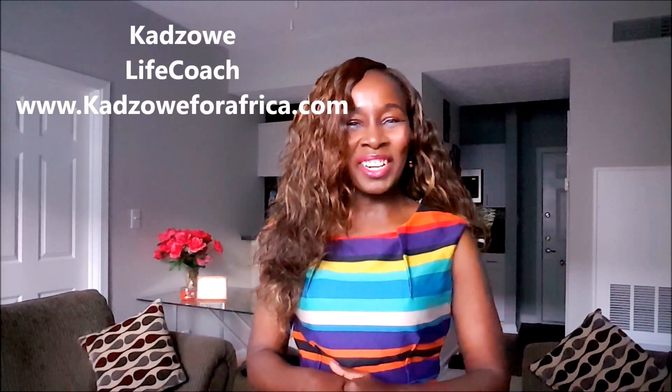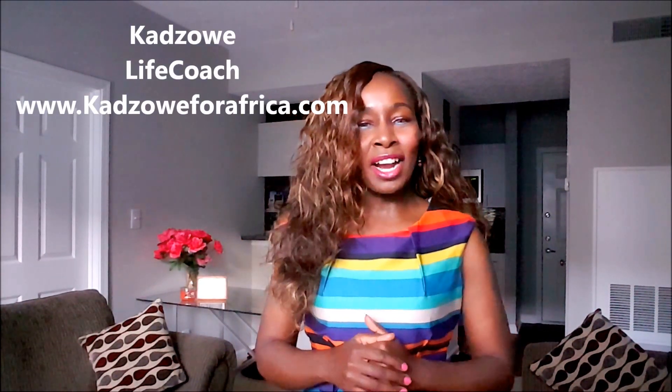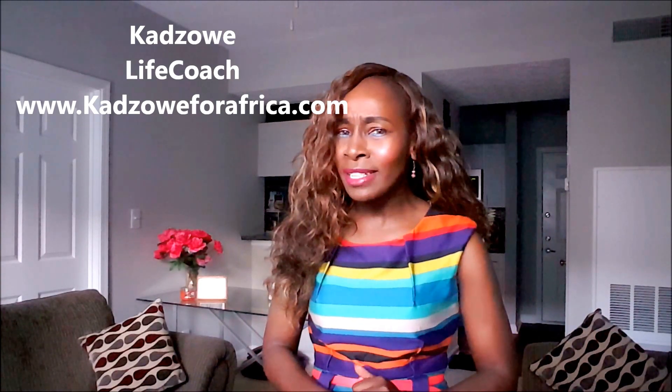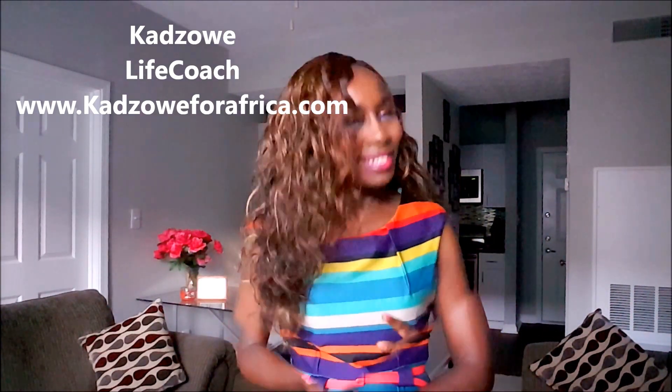Hello everybody, it's Life Coach Kadzoe with Kadzoe for Africa, and welcome to my channel. Today I'm going to cover this very exciting topic: how can you get a green card? Let's talk about six ways that you can try, and if you're interested in this information, stay tuned.